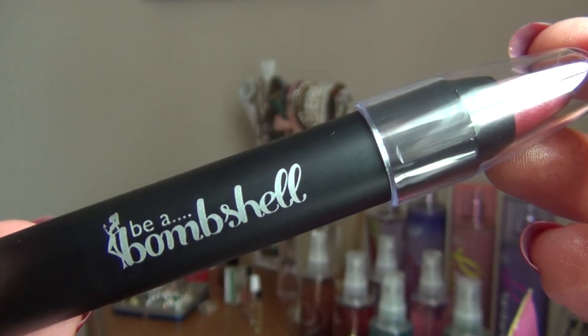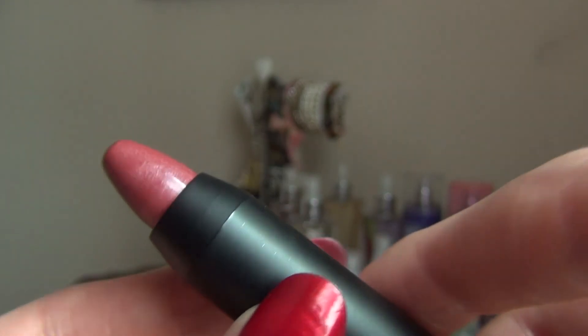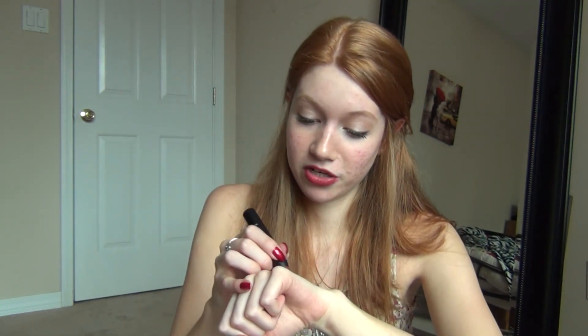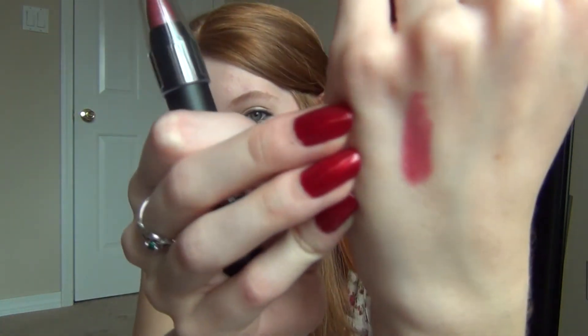And then the next is this Be a Bombshell Lip Crayon in Shameless. I love lip products — they're one of my collections and addictions. Oh wow, this color is beautiful — exactly the kind of color I'm into right now. Let me swatch this. Oh, I love this lip color so much. It is so pretty — that's like the lip color I've been wearing recently. I really like this product and I'm excited to use it.